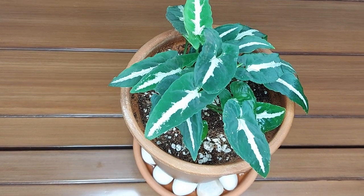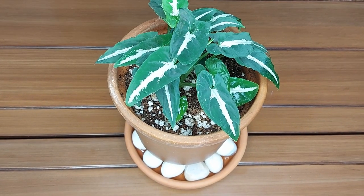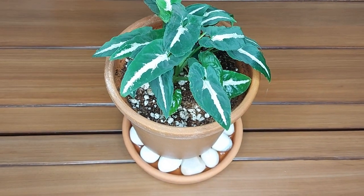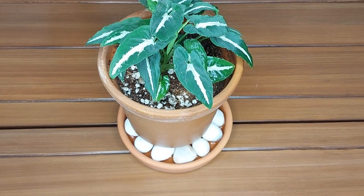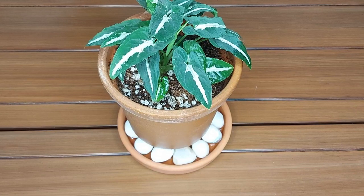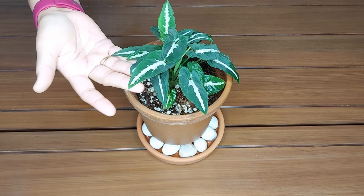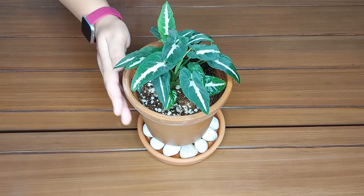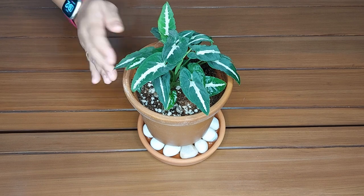It has a high rate of transpiration, which helps to increase the humidity within a room. Syngonium wendlandii has a slow growth rate, but a fully mature plant is five feet in height and two feet in width. As a houseplant, you can grow it as a hanging plant letting the vines dangle from the pot, or provide support to let it grow as a climber.